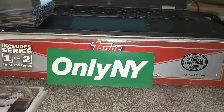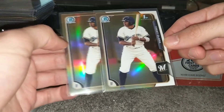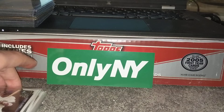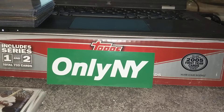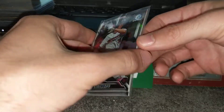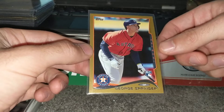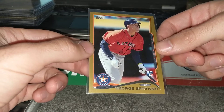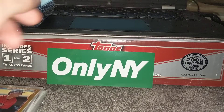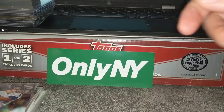Cronenworth first refractor. This is Trent Grisham — before he changed his name from Trent Clark — first chrome refractor. Was excited to find these: two Kirilov refractors. Someone actually put this back, as well as the Carlson — someone put this back — and I picked it up immediately and put it in my box. George Springer Gold — this is probably the best card I've found. Seager Prism, it's a great card.